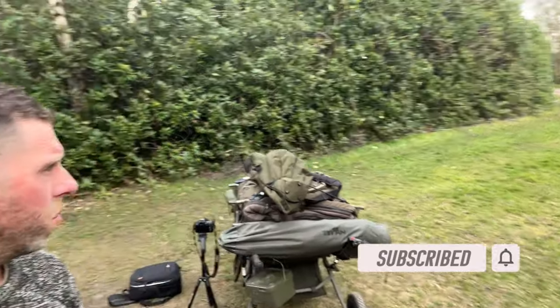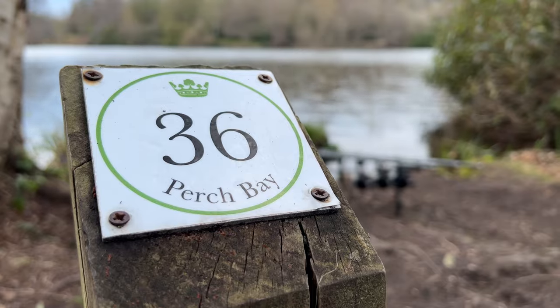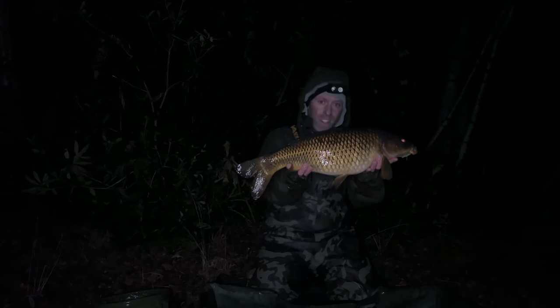All right guys, welcome back. We're back on the big lake for a quick overnighter. I haven't got anything sorted yet - decided on swim 36. We've been here in previous vlogs, just before Christmas, and we managed to get a couple of bites. We had two for the night.